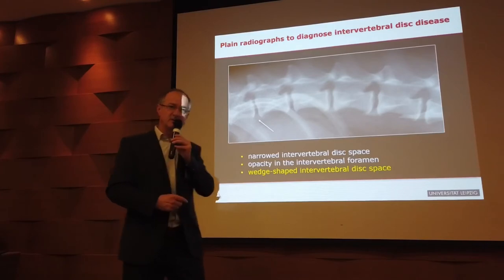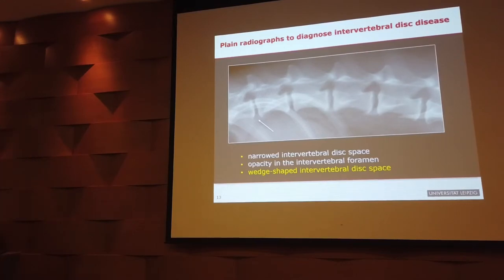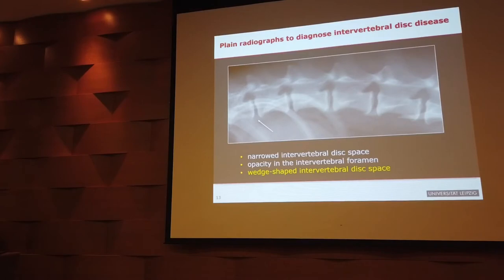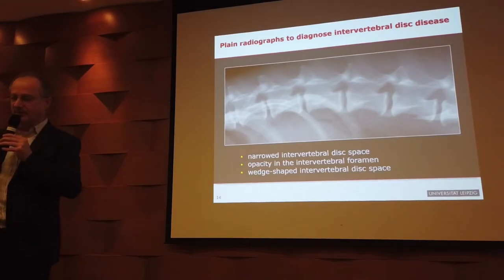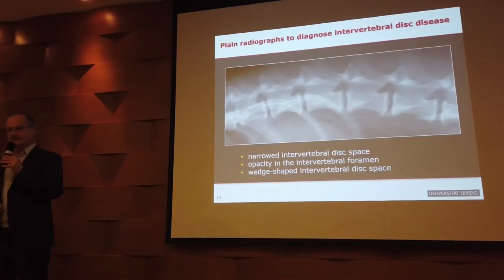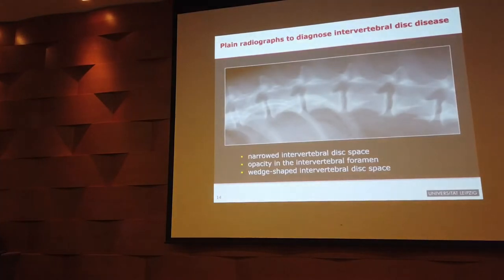The picture changes if you suspect a fracture, luxation, or spinal tumor affecting bone — plain X-rays are appropriate then. But for IVDD specifically, they're not indicated. One important exception: if you decide to do myelography, you take plain X-rays first as baseline images to compare against post-injection images. That was Type 1 IVDD. Now Type 2, according to Hansen: it also starts with disc degeneration, but the neurological problem occurs in older dogs — it takes more time and affects non-chondrodystrophic breeds.